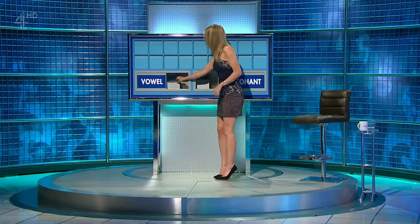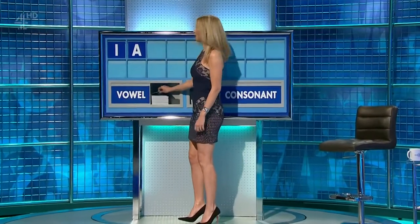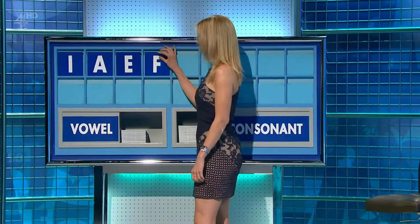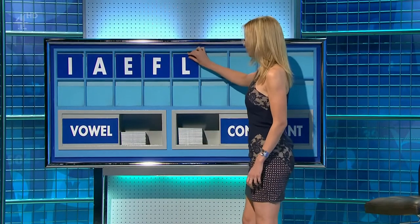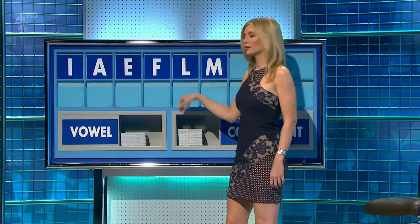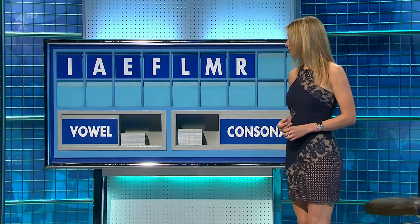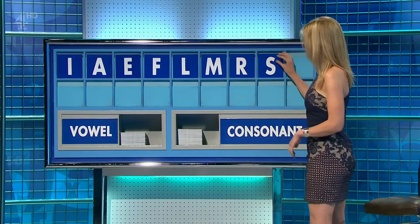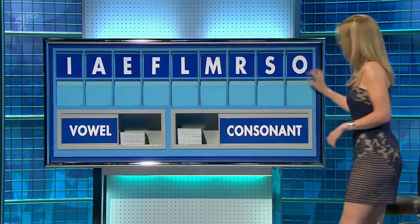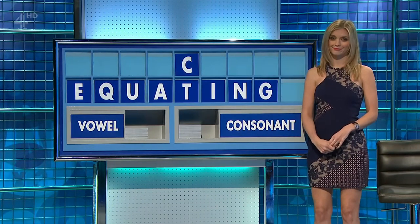Can I have a vowel, please? Thank you, Heather. I. And another? A. And a third? E. And a consonant? F. And another consonant? L. And another consonant? M. And another one? R. And another consonant? S. And another vowel, please. And the last one? O. Well done. And Mark and Susie? You can indeed. Thank you, Heather.